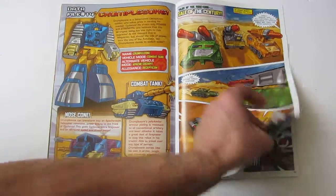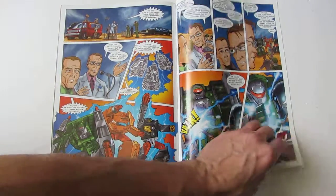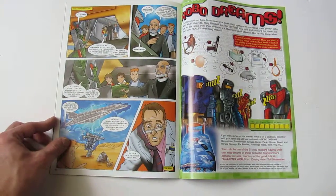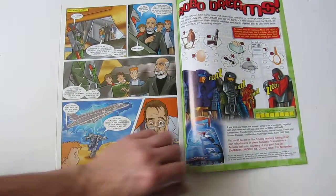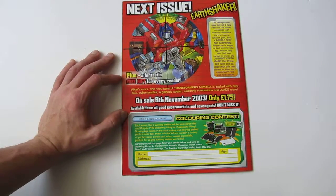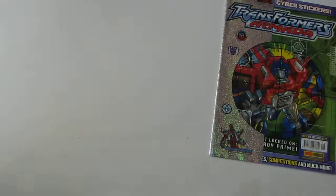Lee Sullivan is back on the art again for the Mini-Con tales. The next issue's free gift is stickers.